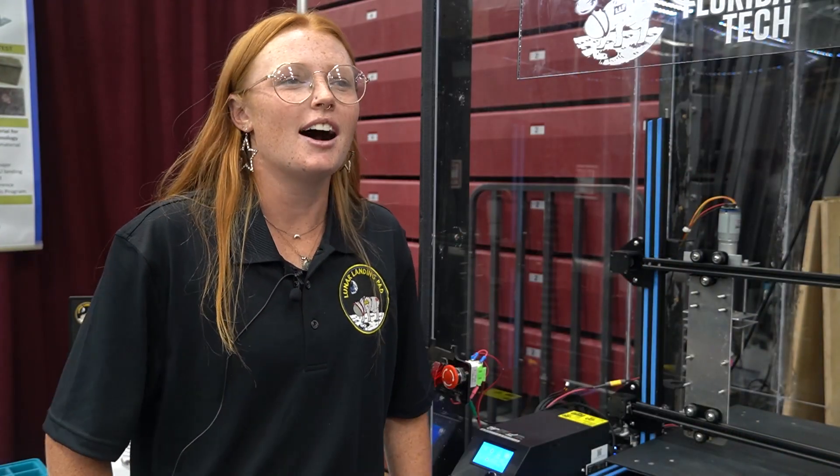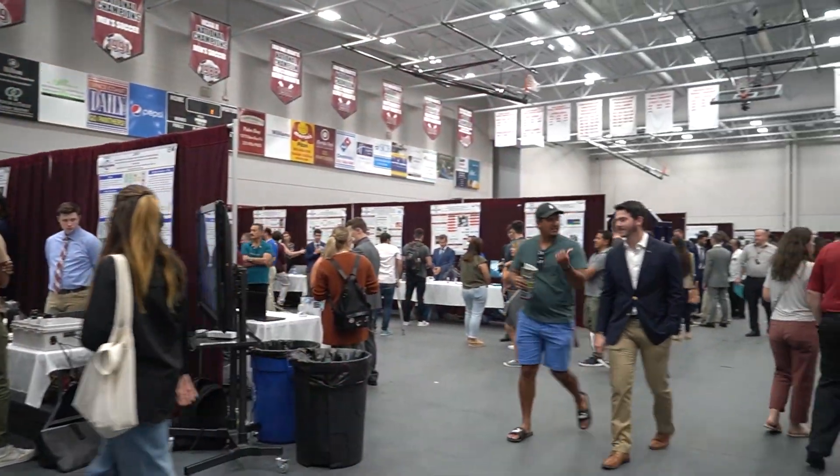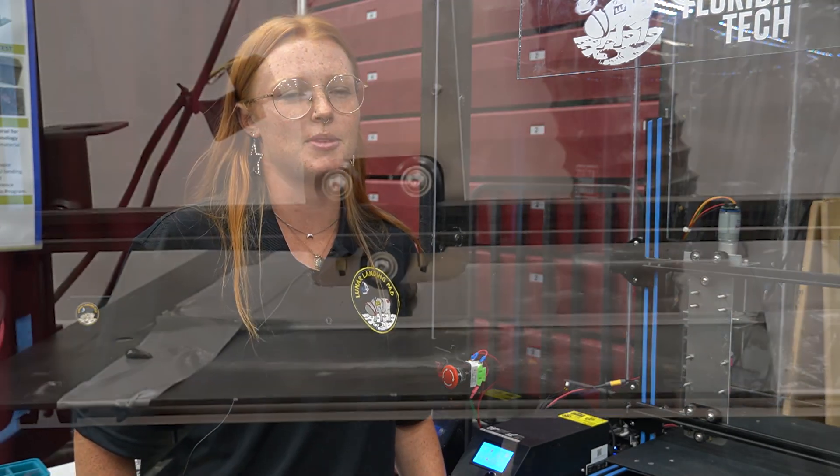Good morning, my name is Peyton Anders. I'm a member of the Lunar Landing Pad team and we did it. We're here at the 2022 Northrop Grumman Showcase to support reliable, reputable, and reusable research on the moon, supporting sustained human presence in the long term and eventually deep space exploration.